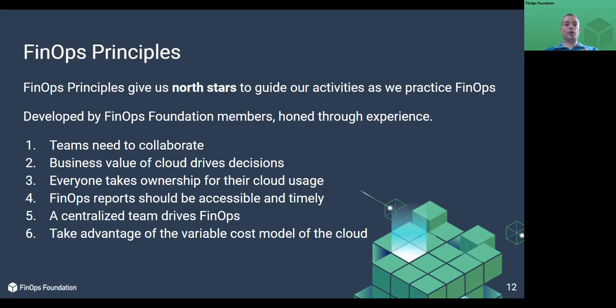Everyone takes ownership for cloud usage. Because the cloud decentralizes purchasing decisions to the engineers, we need to hold engineers accountable for their spend. Engineers have to use cost as a new efficiency metric when managing cloud workloads against their budgets. FinOps reports should be accessible and timely. Engineers need near real-time access to cloud cost data to drive decisions around utilization. The FinOps team needs to ensure the data is consistent to build trust within the organization. Without trust, engineers won't use what you provide and are unable to make informed decisions.